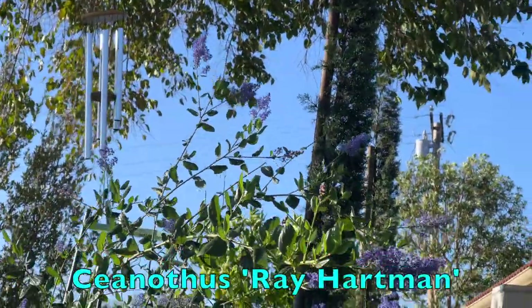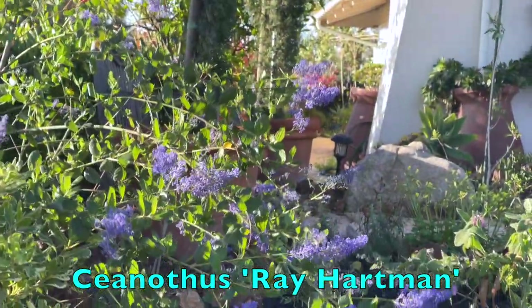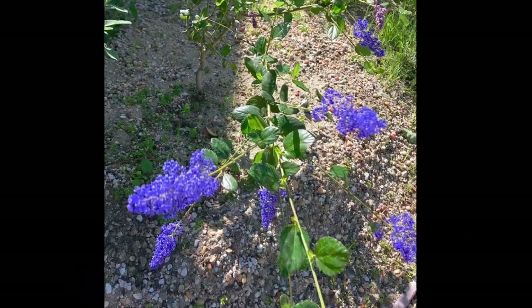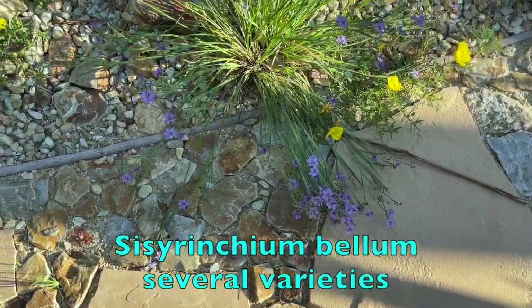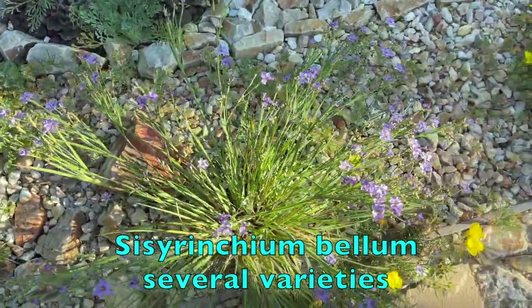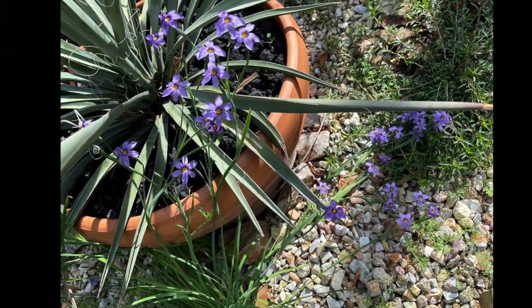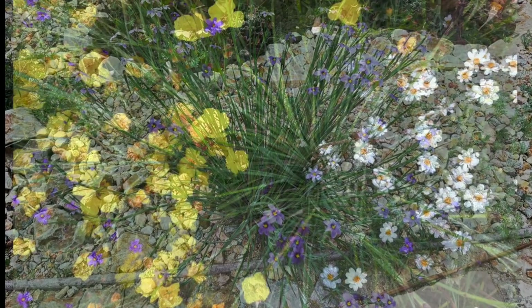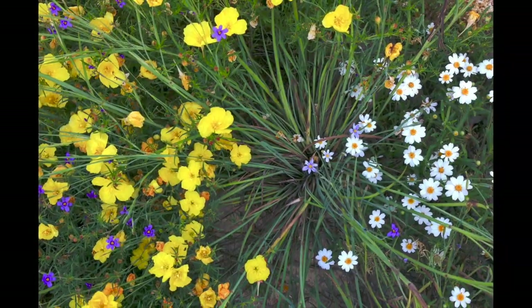This is Ceanothus Ray Hartman. Many of the Ceanothus are fairly slow growing, but this Ray Hartman is growing quite fast in this location, and for a Ceanothus, it's quite hardy, too. The blue-eyed grass was still blooming in March and early April, but by May it dies back to almost nothing. You may think you've lost it, but its purple blossoms will reliably reappear next winter. Here is blue-eyed grass mixed with sun drops and blackfoot daisy.